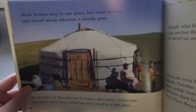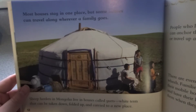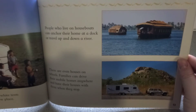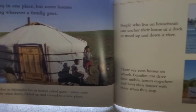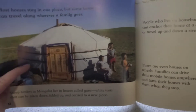Most houses stay in one place, but some houses can travel along wherever a family goes. Sheep herders in Mongolia live in houses called yurts — white tents that can be taken down, folded up, and carried to a new place. People who live on houseboats can anchor their home on a dock or travel up and down a river. There are even houses on wheels — families can drive their mobile homes anywhere and have their houses with them when they stop. Which one of these would you rather have? Would you rather live on a river, live on the road, or travel wherever your animals go?